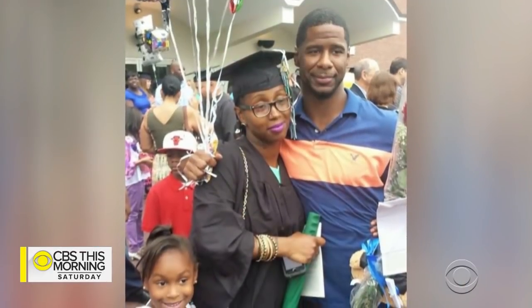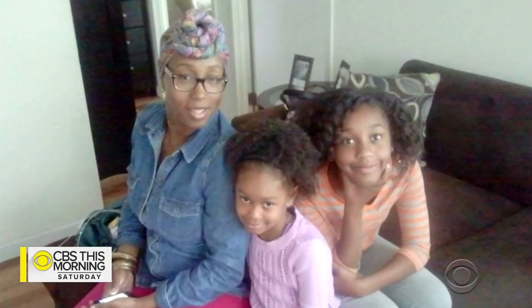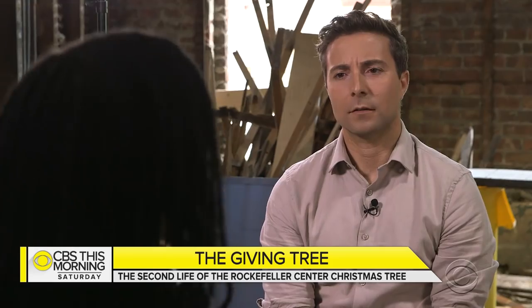Our plan was I go to school and get my degree, he support me, then he go to school and get his plumbing. We get a good job, and then we get a house. But before that could happen, in 2015, Lakeisha got a terrible phone call. She was like, Larry got shot — Larry got shot in his head, and he was dead before he hit the ground.